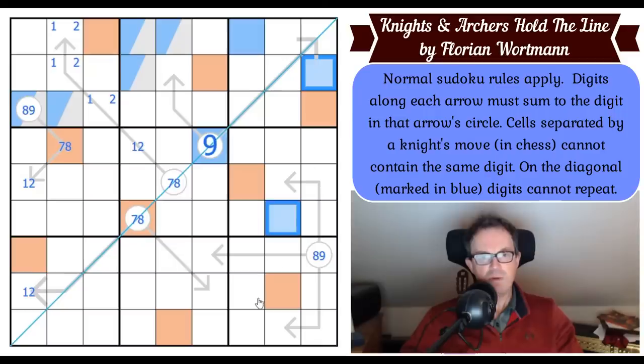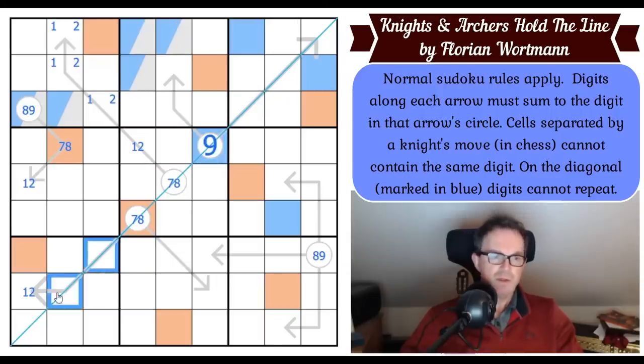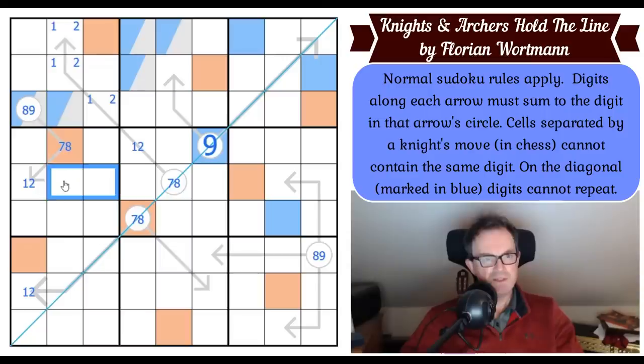If this were blue, blue would be forced here — it can't be in those three cells or this one. Blue in box four is in this domino. That's actually good, because we can rule it out of this cell: blue seems to have to be in one of those two cells in box one, and if this were blue it would rule itself out of both. So that's not blue; this is blue. I can see why our testers like this puzzle — this is so clever.